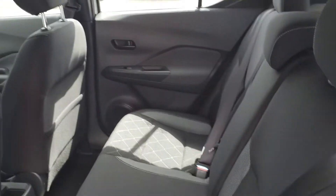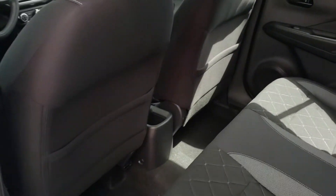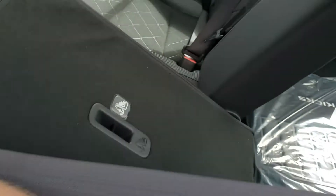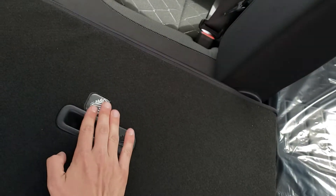Hopping into the second row of the Kicks — there's a decent amount of legroom, a small cup holder, and the seats do fold down 60/40. You also have the LATCH anchors in the back.